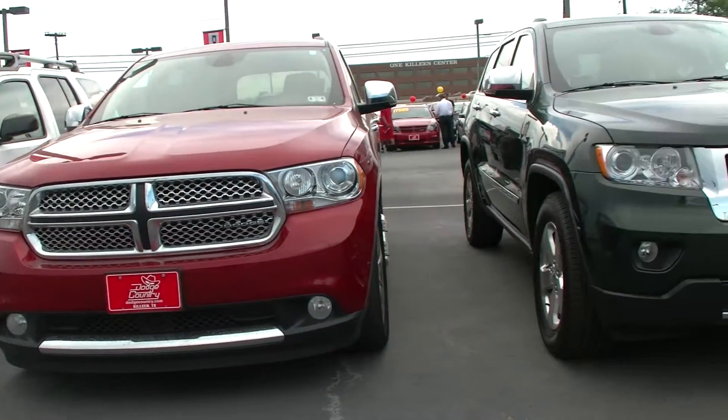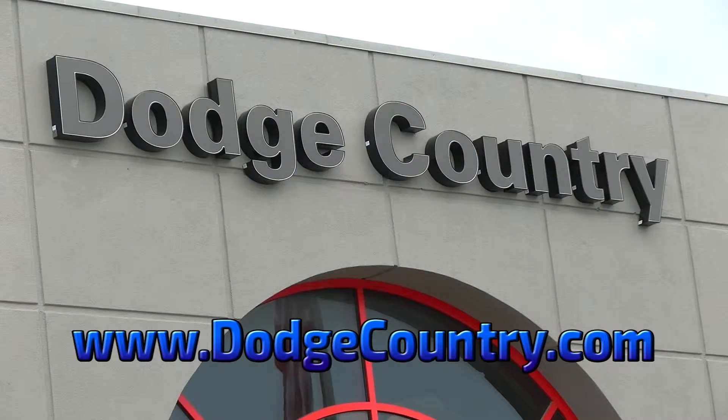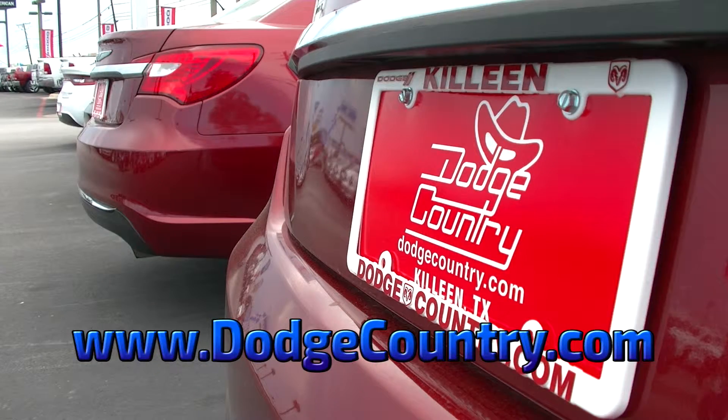There's something for everyone here at Dodge Country, but these prices won't last long. Come in today for a test drive or check us out online at DodgeCountry.com.